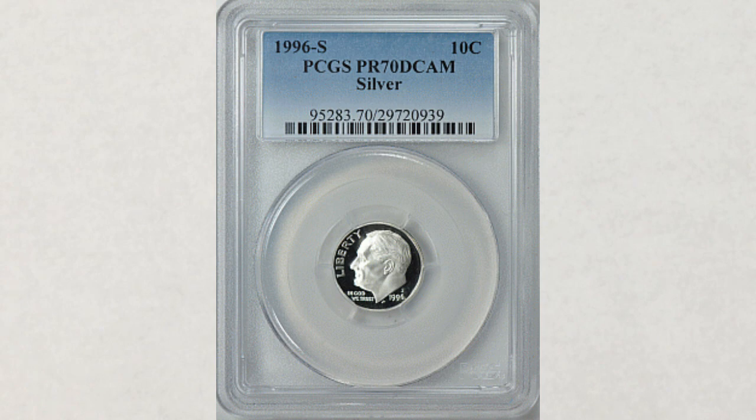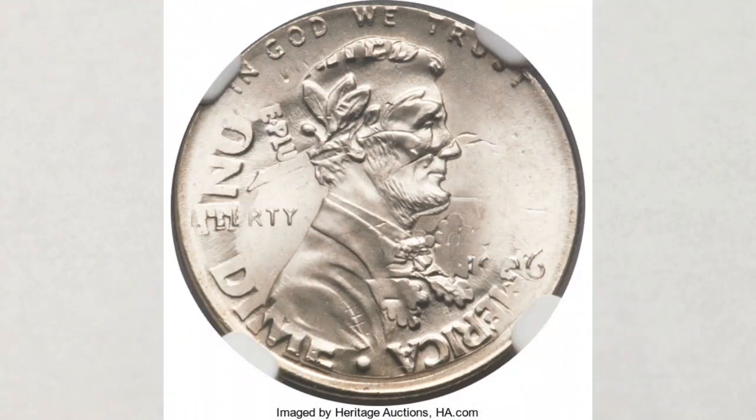The 1996 dimes don't have any known varieties, which doesn't mean that you can't find them. They do have errors — like this cool one, which looks like it's the most popular double denomination struck with pennies. Many of them exist, and it's either a 1996 penny on a 1996 dime, or it could also be a 1996 dime on a 1996 penny — an 11-cent coin. This one, for example, is a 1996 penny double denomination on a 1996 dime, graded MS67 by NGC, and it sold for $1,380.